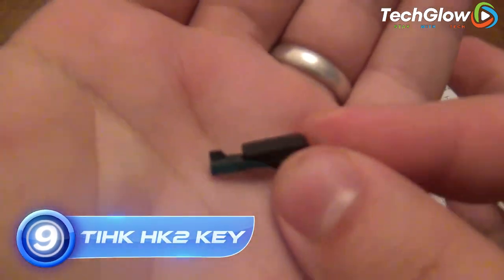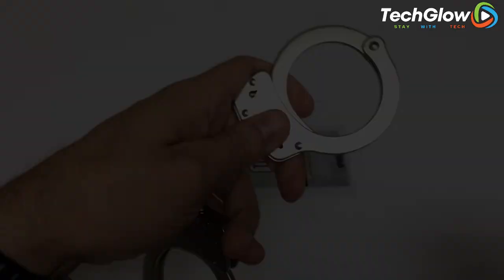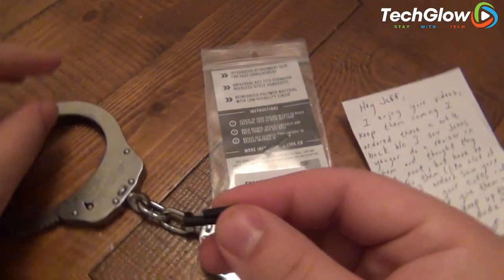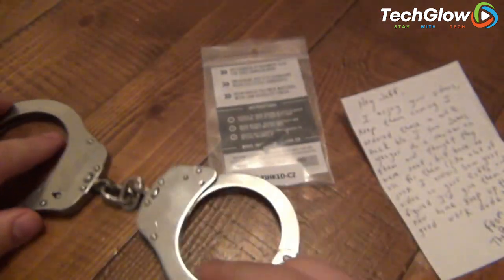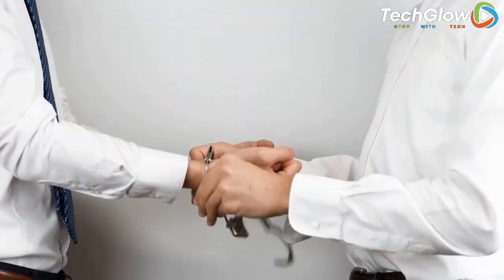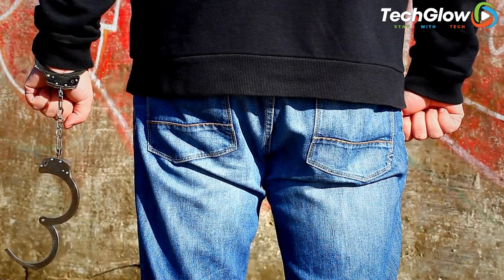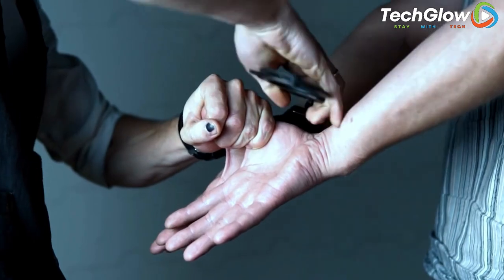Number 9: Spy Tic HK2 Key. This key is designed to help law enforcement and security professionals practice unlocking different types of handcuffs. It is a high-quality handcuff trainer that features a visible cutaway of the internal mechanism of most handcuffs. The Spy Tic HK2 Key is constructed from durable stainless steel and is designed to fit most standard handcuff locks. It comes with two keys and a carry case, making it easy to transport and store. It is an ideal tool for training, practicing, and unlocking different types of handcuffs, and is also great for security professionals who need to be prepared for any situation.